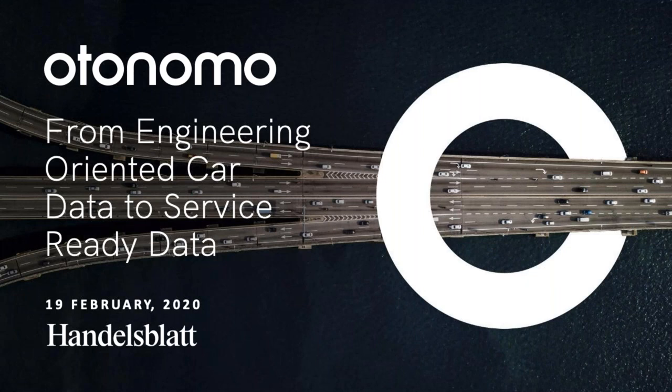Welcome, everybody. This is the second Handelsblatt webinar on monetizing car data. Our speaker today is Matan Tesler, VP of product at Autonomo, one of the leading service platforms for car data. Our topic today is how to get from engineering-oriented car data to service-ready.